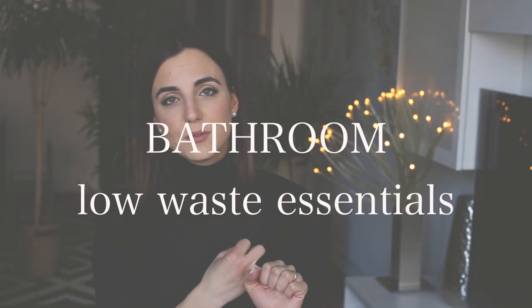Every month we spend as little as a hundred dollars to buy essentials for our low-waste household. The first month we covered the kitchen, the second month was for our out-and-about or on-the-go essentials, and in today's video we want to talk about some bathroom essentials for a low-waste household. Since there are so many products we use daily for self-care, I decided to split those products in two — today bathroom essentials, and next month self-care essentials.